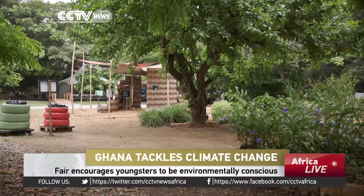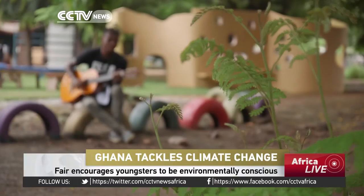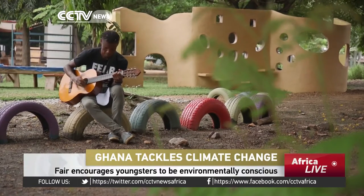Reduce, reuse, recycle. That's the green motto and the words to remember at this environmental exhibition for kids in Accra.